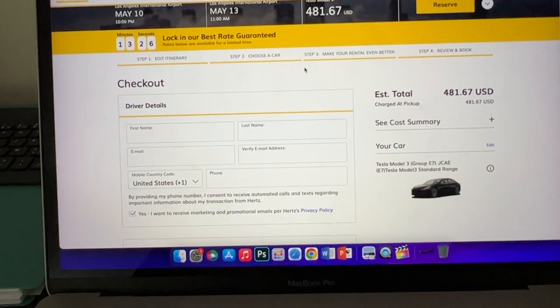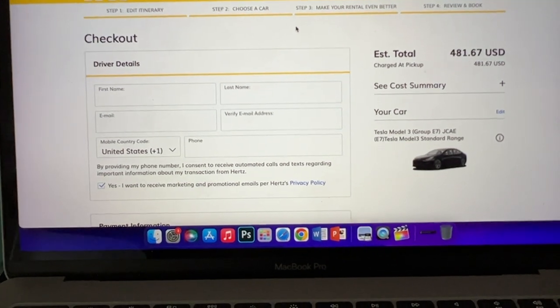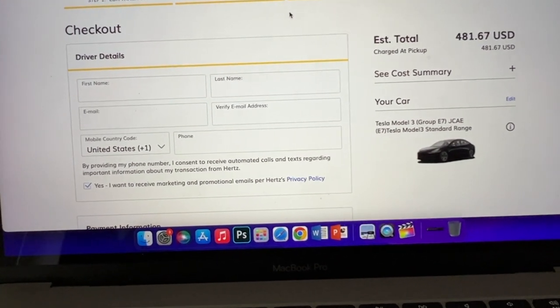This is where I am currently — I'm at this step. I already reserved. I'll see you guys when I head to Orlando and go ahead and pick up my Tesla Model 3.